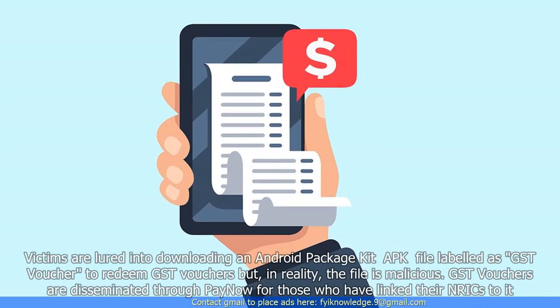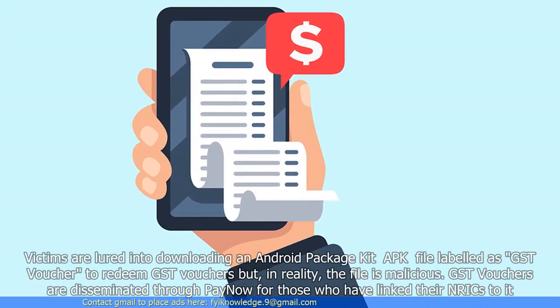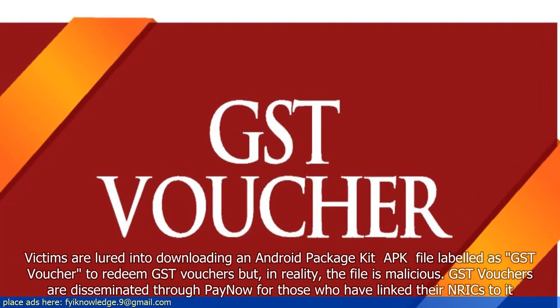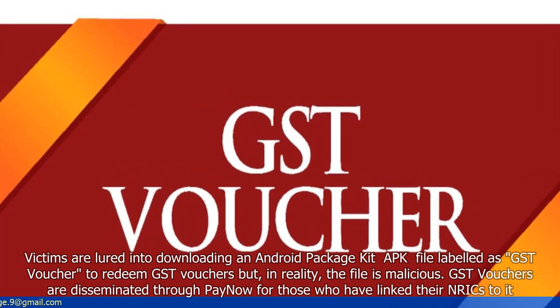Victims are lured into downloading an Android PackageKit APK file labeled as GST voucher to redeem GST vouchers, but in reality, the file is malicious.